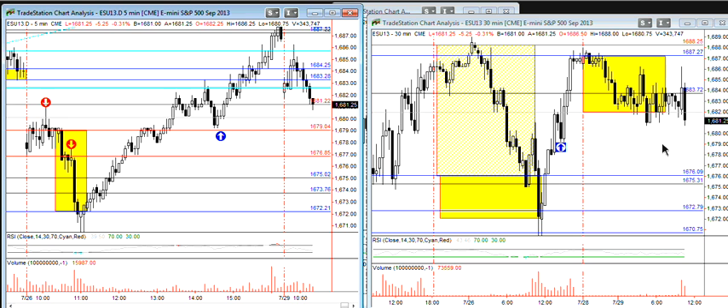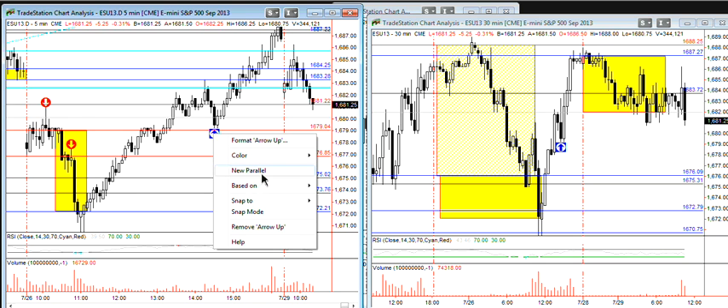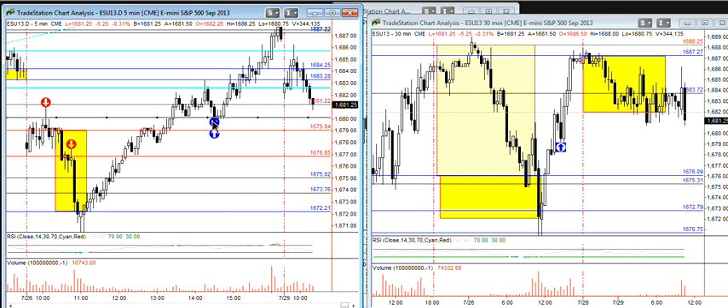And we're testing the overnight low. Here is your last known big support — this zone right here from Friday. And we said to anybody that was looking to short, use that 87 zone as your stop. That was our level.